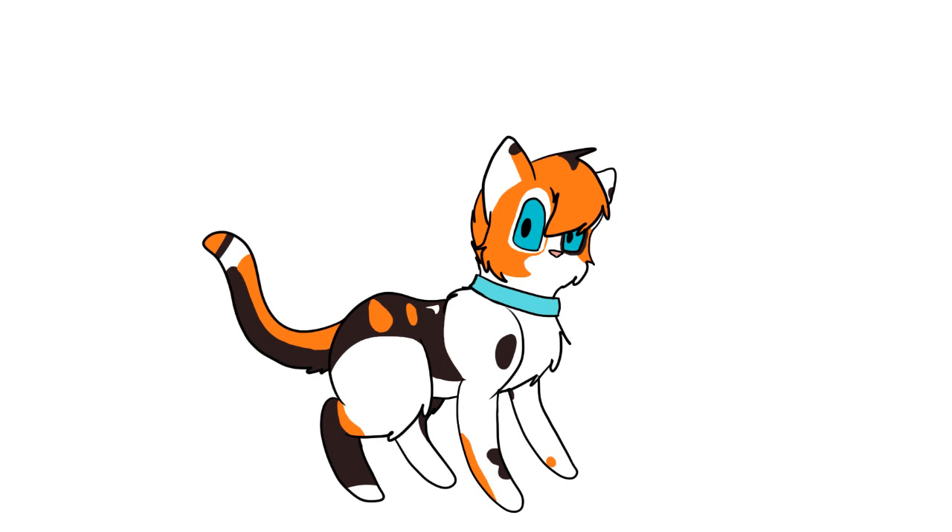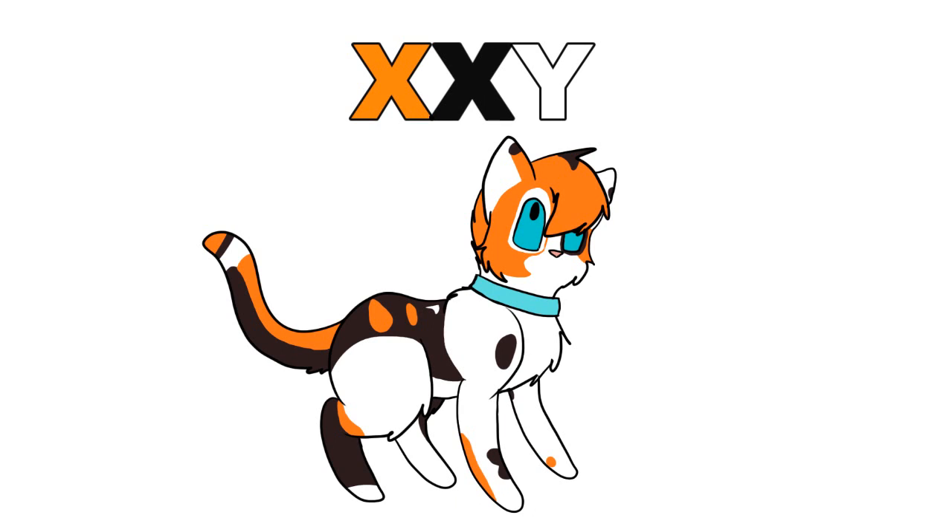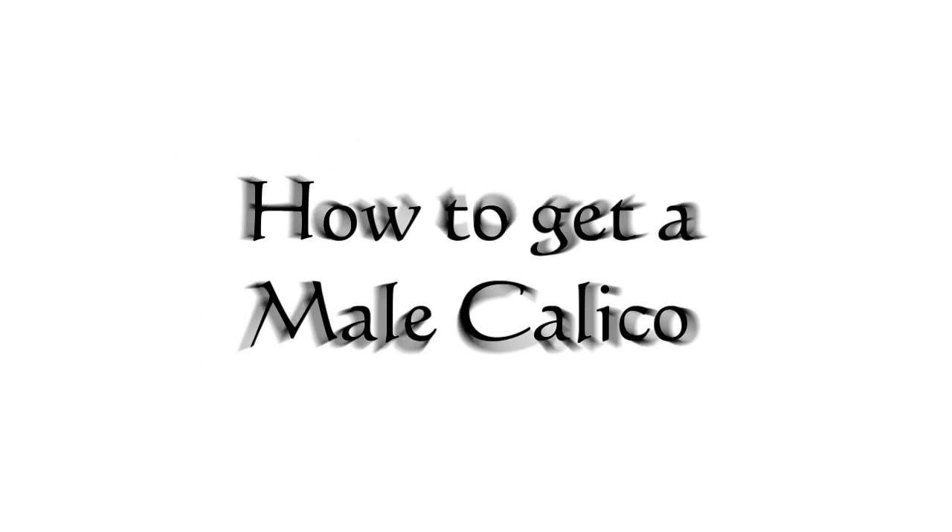Now, let's look into Louis's genetic makeup. Since Louis is a calico, that means he needs two X-chromosomes in order to have the black and orange colors he has — but he's male, which means he has a Y-chromosome. So instead of the XY chromosomes that males have, he has an XXY chromosome. Only 1 in 3,000 calicos are born male, and there are three ways a male calico can be born.